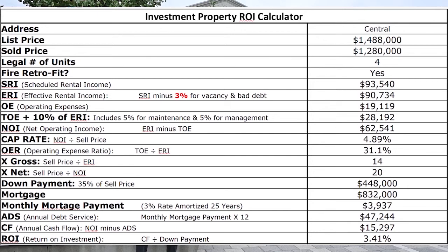The operating expenses are only 31%, which is kind of unusual that they're that low. This property sold for a multiple of 14 times gross and 20 times the net.